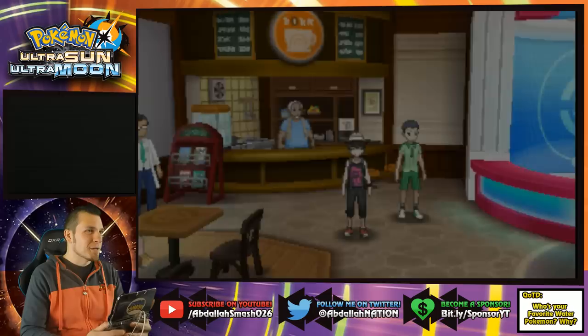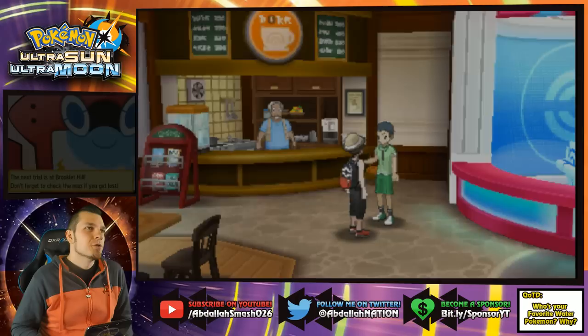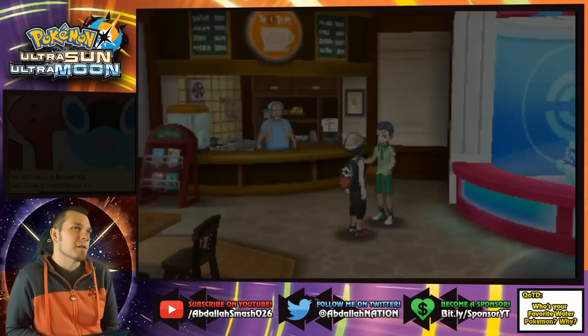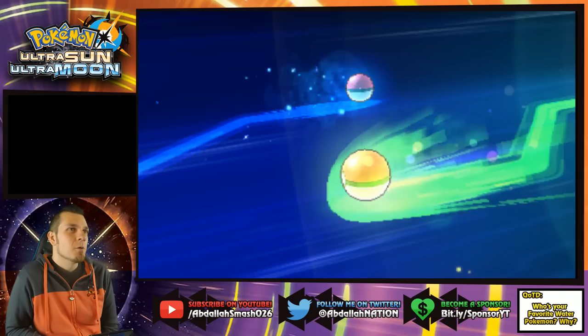I'm gonna be asking you guys the comment question today: who is your favorite water Pokemon and why? My favorite water type would definitely have to be Vaporeon — without a doubt, Gen 1. Second favorite I'd say is Lapras. I like Lapras a lot. I also like Blastoise. Those are my favorite water types — really cool. Let me know yours in the comments!